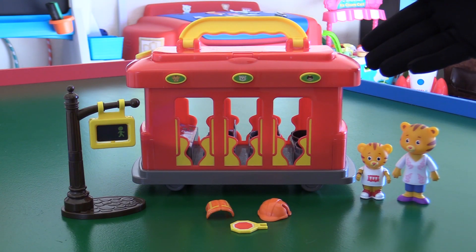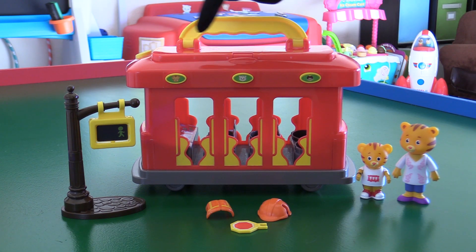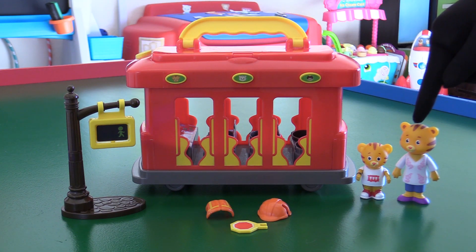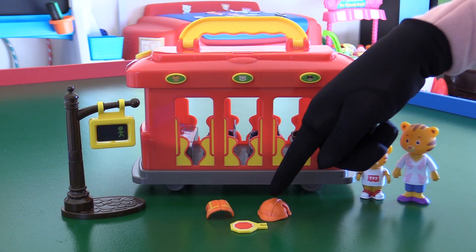Here's what comes in the box. You get the Deluxe Electronic Trolley, the Walk/Don't Walk sign, Mom Tiger, Daniel Tiger, and Daniel's Crossing Guard accessories.